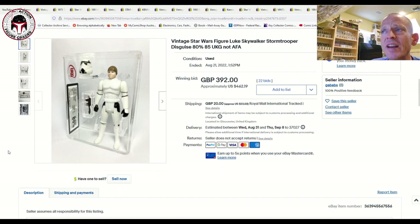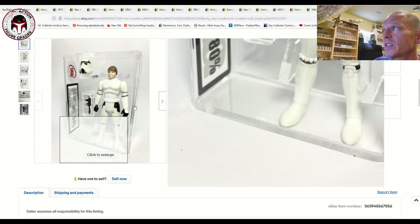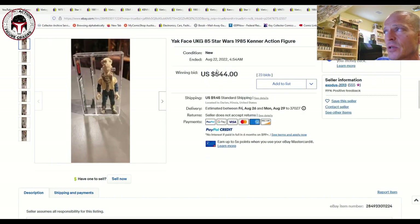To finish things off, a couple of loose-graded Last 17 figures. First, a UKG 80-percent Luke Skywalker Stormtrooper — we've documented so many of these selling recently, both in the US and UK. This one sold for 392 pounds or about $462 US, basically in line with other recent examples.